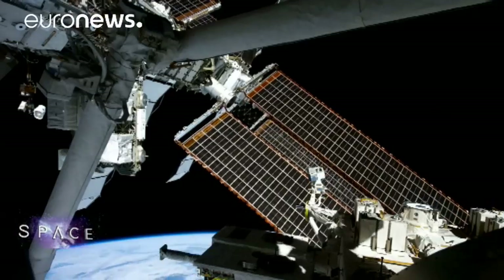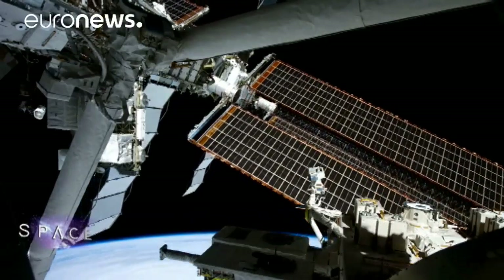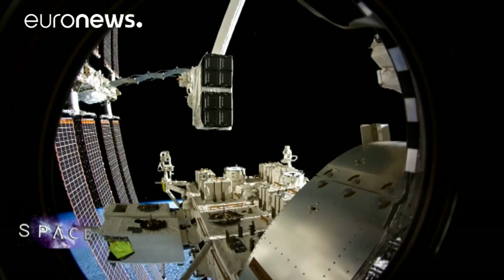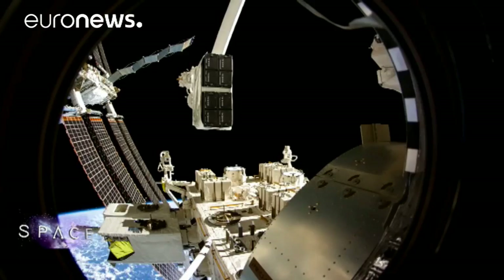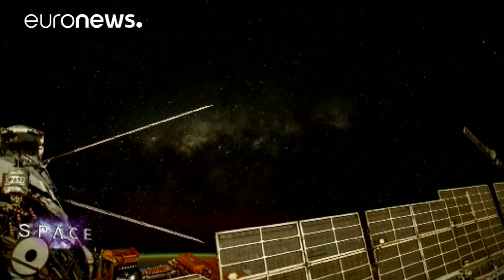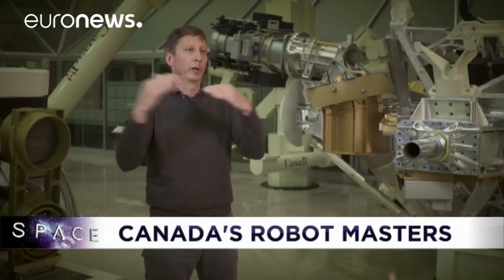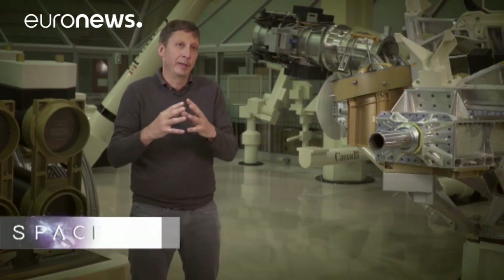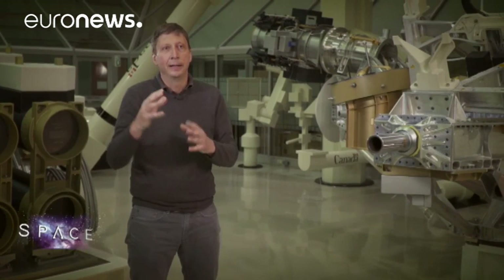Longer term, Canada and the other ISS partners are looking beyond near-Earth orbit to a station deeper in space. The next step will be to go further — a cislunar station in the space between the Earth and the Moon. If we construct a space station habitat in that area, it's certain that we're going to need space robotics.